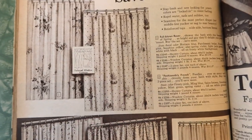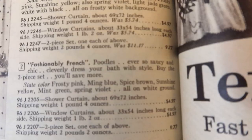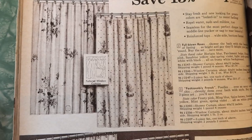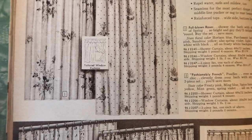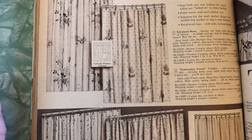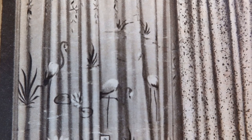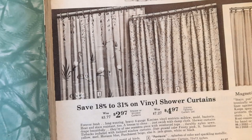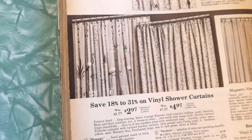Fashionably French — they're poodles! Ever so saucy and chic — it literally says that. Cleverly dress your bath with style. Colors: frosty pink, ming blue, spice brown, sunshine yellow, mint green, spring violet, all on a white background. And then over here, those are flamingos — called 'Plumage,' a hand-painted motif of birds, lily pads, and bright metallic accents. It's vinyl too. This one's 'Fantasia' — splashes of color and sparkling metallic. Colors: frosty pink, light sunshine yellow, medium horizon blue, parchment beige, light jade green, white, or black. And then there's your magnetic vinyl liner.